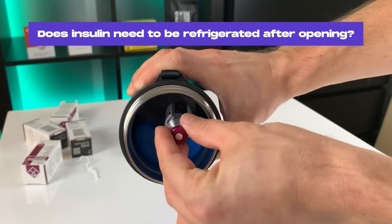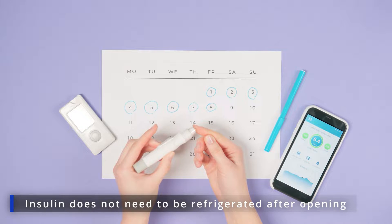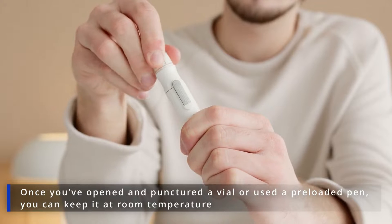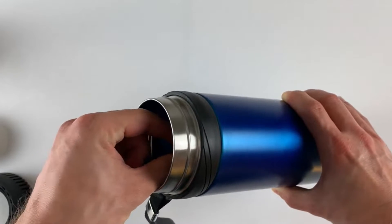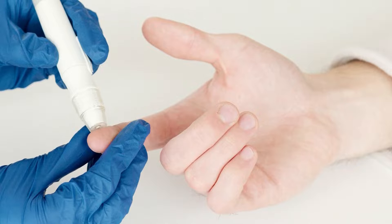Does insulin need to be refrigerated after opening? No, insulin does not need to be refrigerated after opening. Once you've opened and punctured a vial or used a preloaded pen, you can keep it at room temperature. You may re-refrigerate insulin after opening if it's too warm inside your home, for example, but understand that it won't prolong its lifespan.